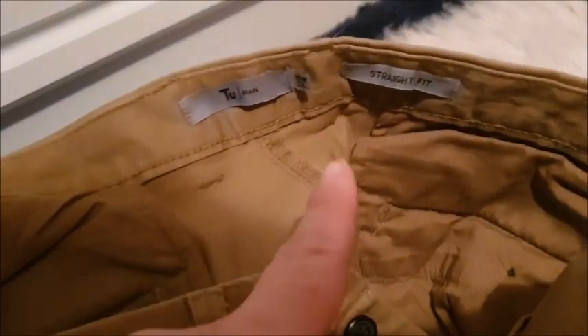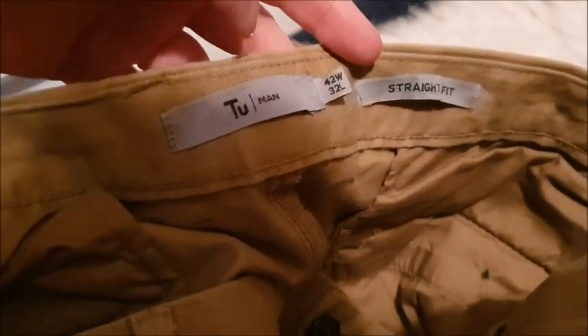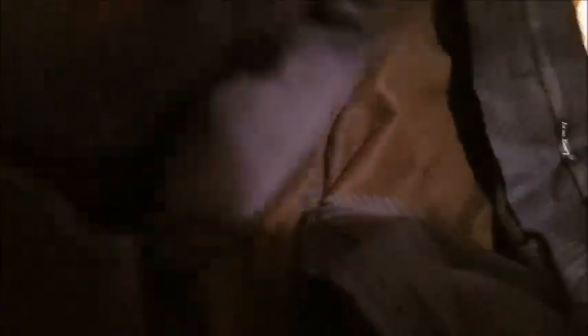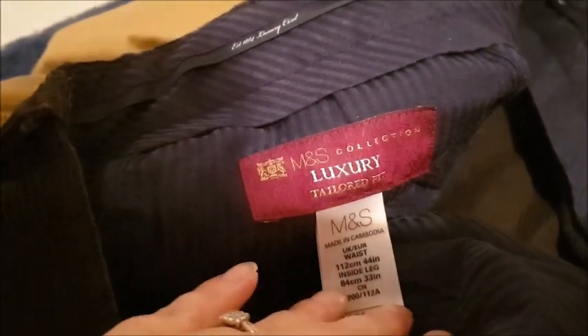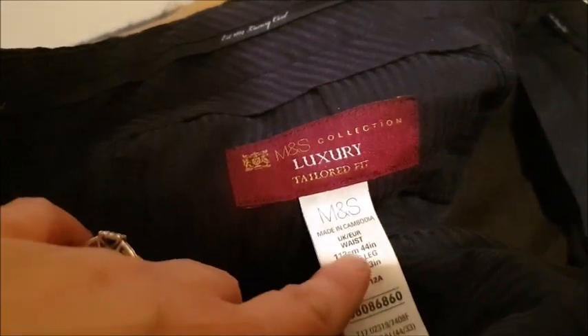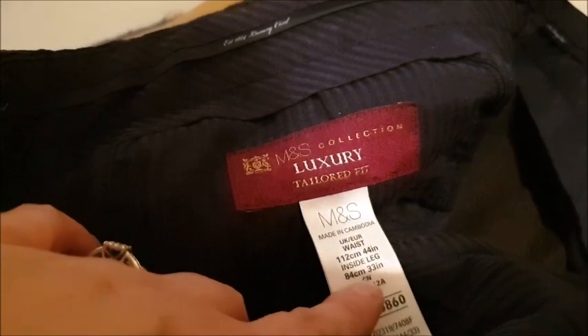I've been selling some men's trousers recently and they've been selling quite well. These are waist 42, leg 32, from Sainsbury's Tu — straight fit, tanny colour. I've also got these men's trousers, which are cords. I love cords so much — I used to live in my corduroy trousers at college. These are quite posh because they're from M&S, the luxury collection — tailored fit. Waist 44 inches, inside leg 33. Nice black smart corduroy trousers.